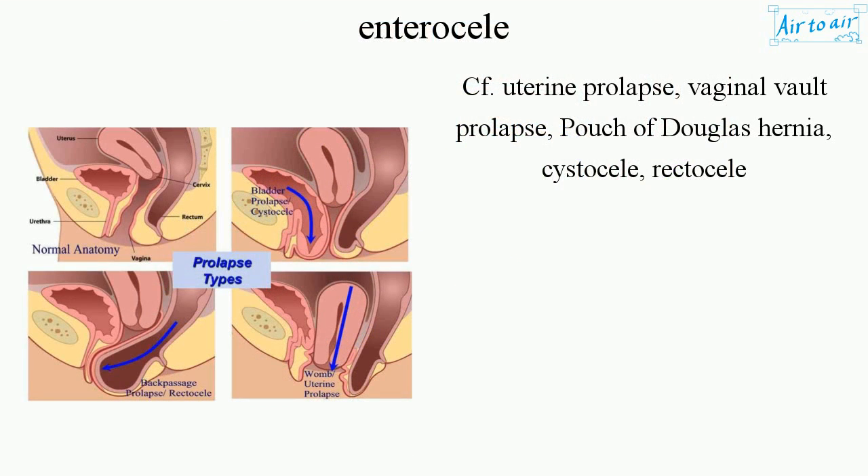Related conditions: Uterine prolapse, Vaginal vault prolapse, Pouch of Douglas hernia, Cystocele, and Rectocele.